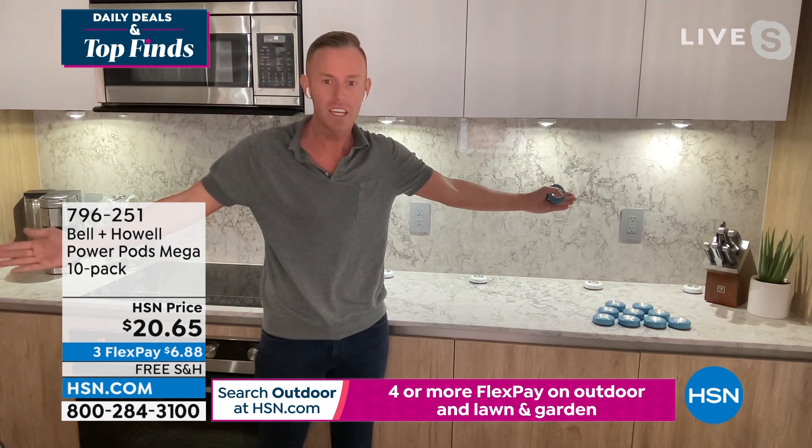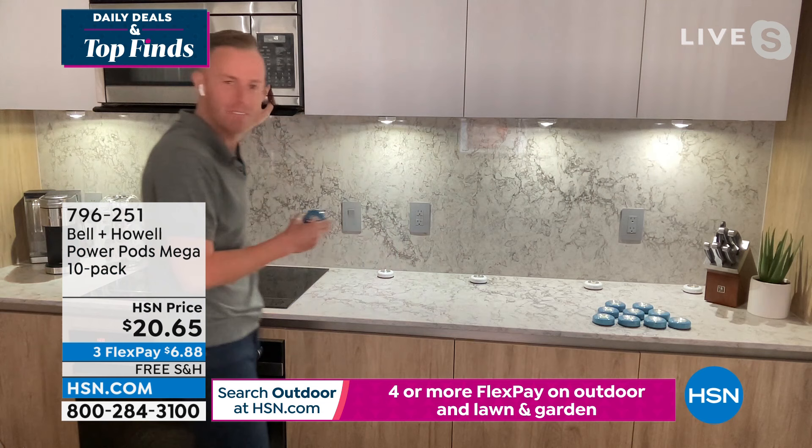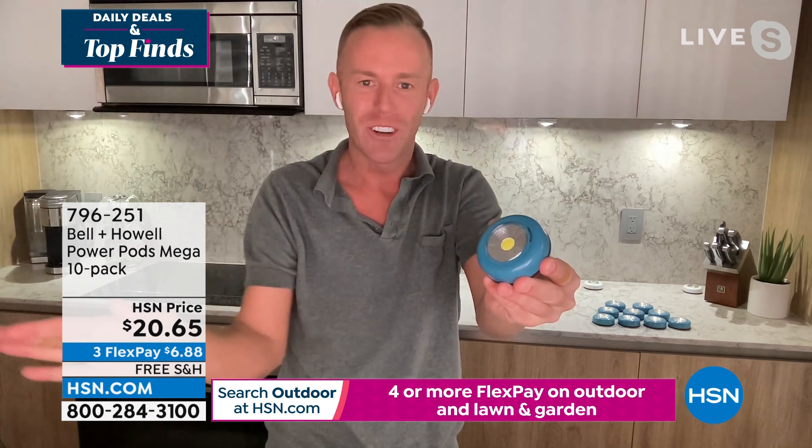I even put one down here, so maybe $8 — two, four, six, eight. Now my entire span of where I do everything is lit up. The only other alternative in this kitchen is that microwave light I definitely do not want. When we talk about Bell and Howell, you're going to get the latest technology. That yellow center is your COB LED. You see that silver that reflects all the way around? That's your reflector — that's how we're getting so much light.